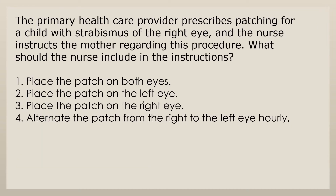The primary health care provider prescribes patching for a child with strabismus of the right eye and the nurse instructs the mother regarding this procedure. What should the nurse include in the instructions? 1. Place the patch on both eyes. 2. Place the patch on the left eye. 3. Place the patch on the right eye. 4. Alternate the patch from the right to the left eye hourly.